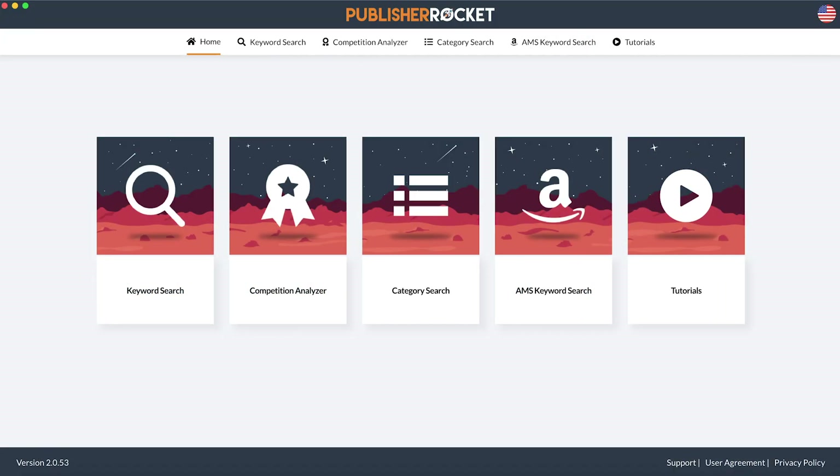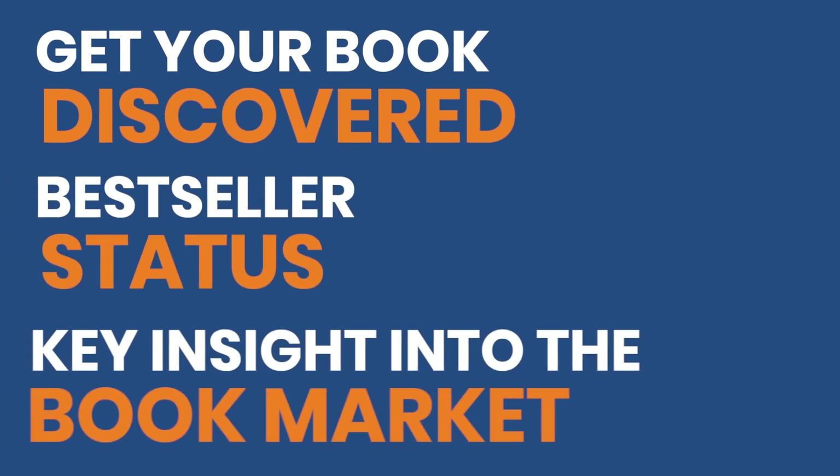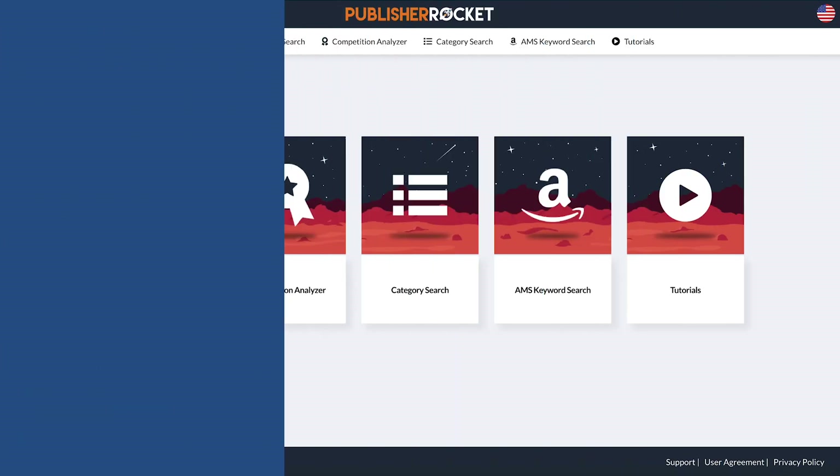Publisher Rocket is an all-in-one book marketing software. It was designed to help you get your book discovered on Amazon, hit best-seller status, and have key insight into the book markets. It does all of this with the following features.